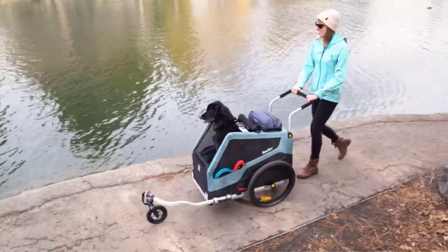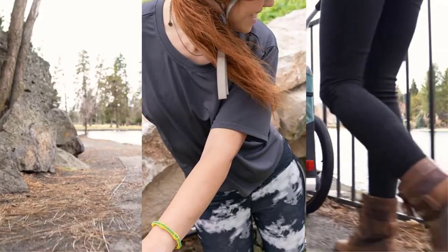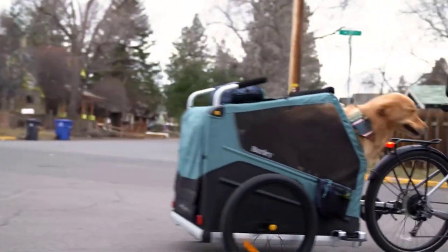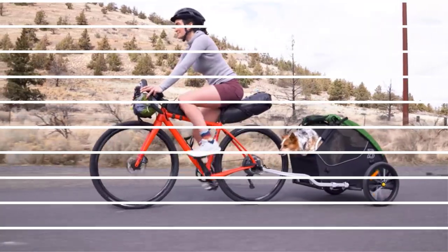The trailer also comes with a sunshade to protect your pet from the elements. It provides a smooth and stable ride, and the connector keeps the trailer upright when the bike is laying flat. The Burley Hitch, which is included with the trailer, is compatible with bikes that use a quick-release axle, but it's always best to check with the manufacturer before purchasing.